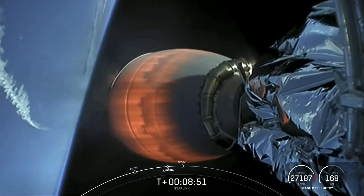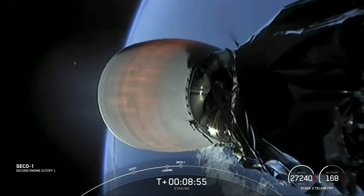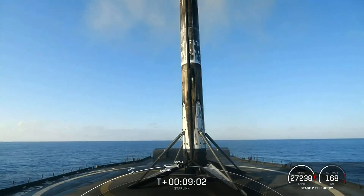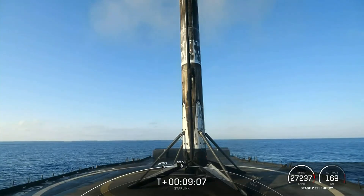We are coming up on SECO 1 here. Cutoff. Expected loss of signal. And we have a nominal orbit insertion.